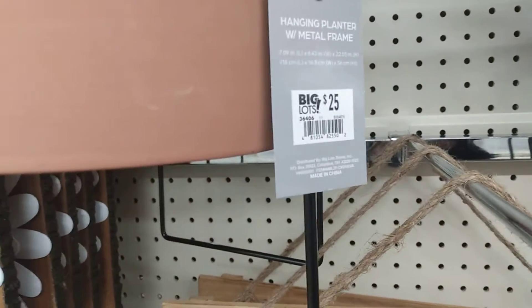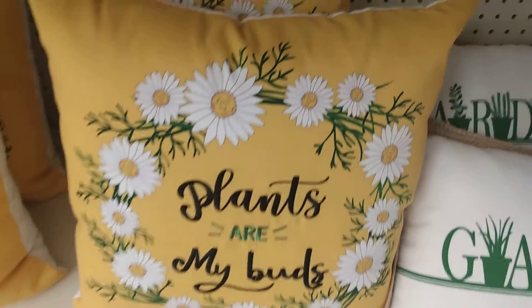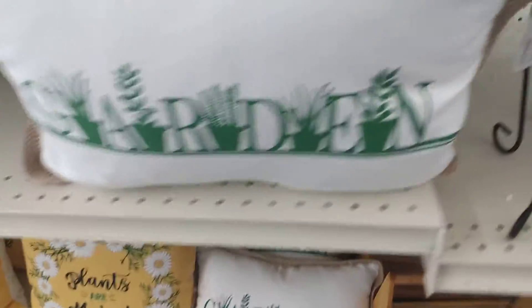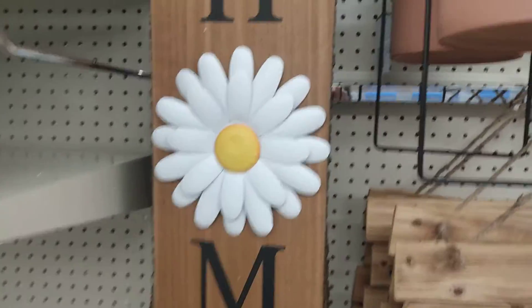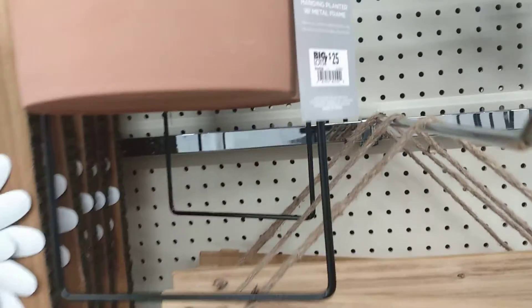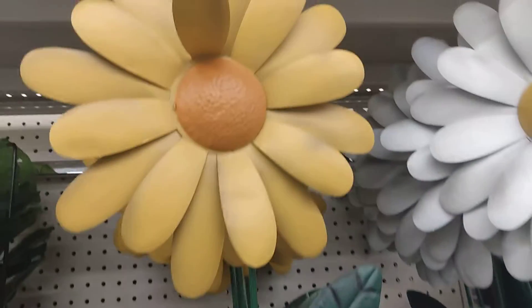I was super excited to see that they're bringing in some of their spring decor. I know, folks, it's a while before spring comes, but Big Lots is going to be ready. There they are — beautiful pillars here, plants, and some beautiful garden items, this beautiful 'Home Sweet Home' sign, and some planters and some lawn decor.